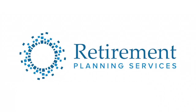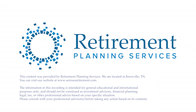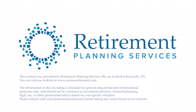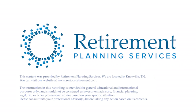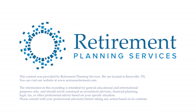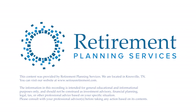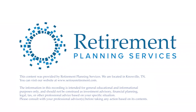Thanks for walking us through HELOCs today, Spencer. If you have any questions, always take this information to your financial advisor, but feel free to reach out to us — we would love to talk with you about options for home equity lines of credit or other ways to finance short-term debt. We hope you enjoyed this episode and we'll talk to you again soon. If you like these financial planning videos, please share with a friend. Visit our website at seriousretirement.com. This content was provided by Retirement Planning Services, located in Knoxville, Tennessee. The information in this recording is intended for general educational and informational purposes only and should not be construed as investment advisory, financial planning, legal, tax, or other professional advice based on your specific situation. Please consult with your professional advisor before taking any action. Advisory services offered through Retirement Planning Services, LLC.